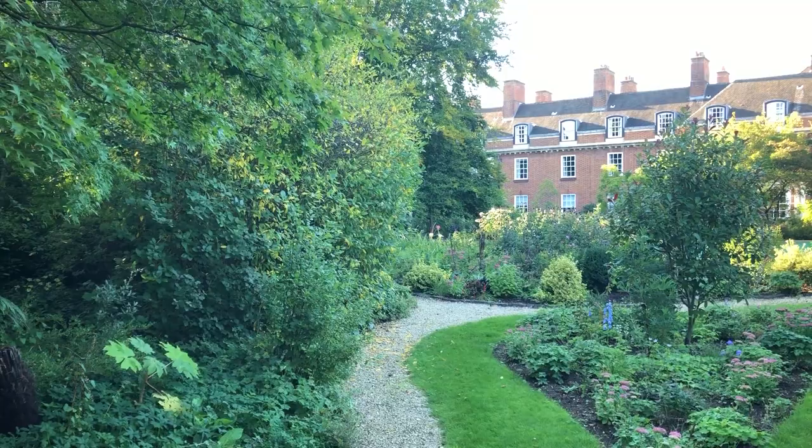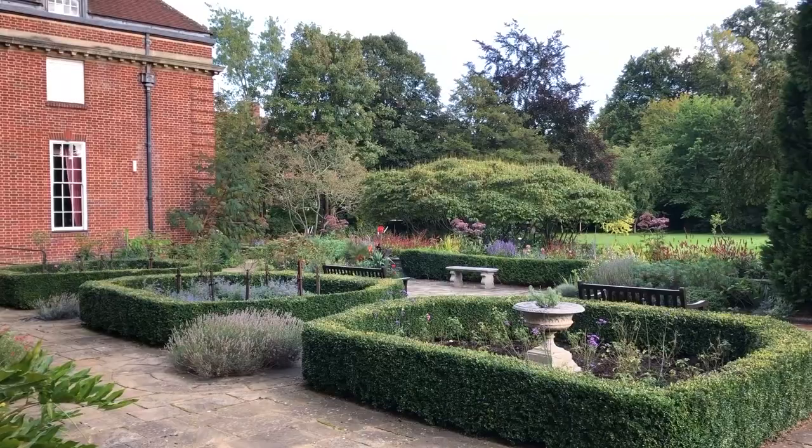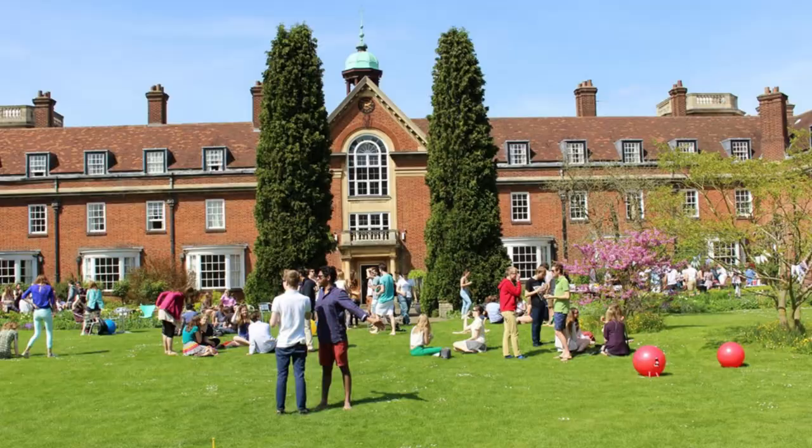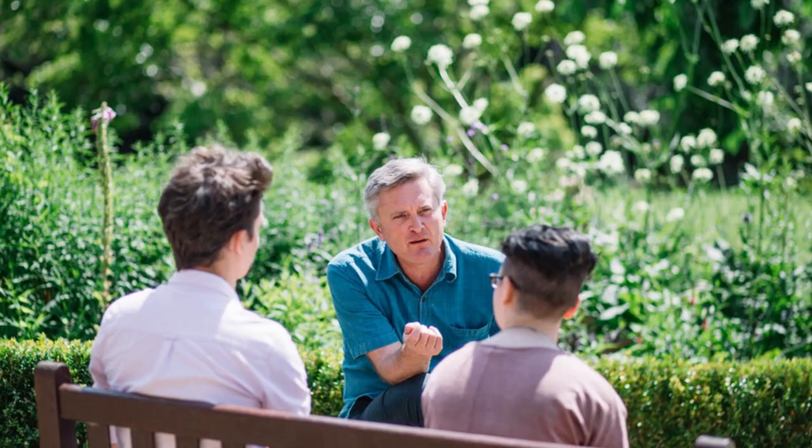What is living at St Hugh's really like? The college is set in 14 acres of beautiful green space. Our gardens are not only nice to look at but they're also usable — you can walk on the lawns all year round and you can use the gardens as a space to relax, play games with friends and also to study.